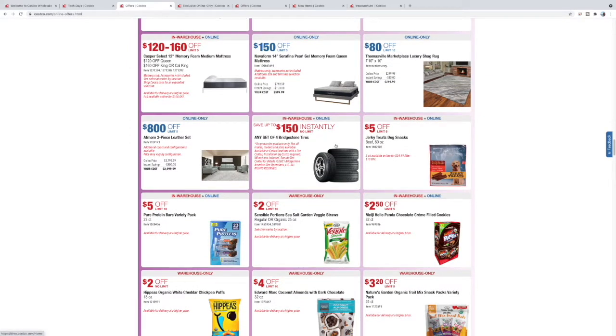Tires are something you should plan ahead for — these sales pop up a lot, so if you need them in a pinch you might not find a sale. You're better off getting them while they're on sale because you're going to need them eventually. Jerky treats for the pup — $5 off. Ours has had these before, she likes them. It's a really big bag though, so be aware if you have a smaller dog.